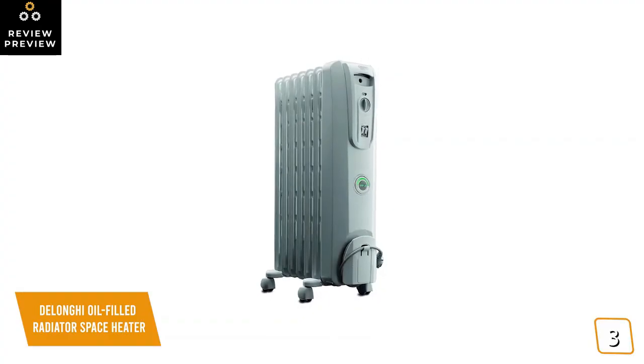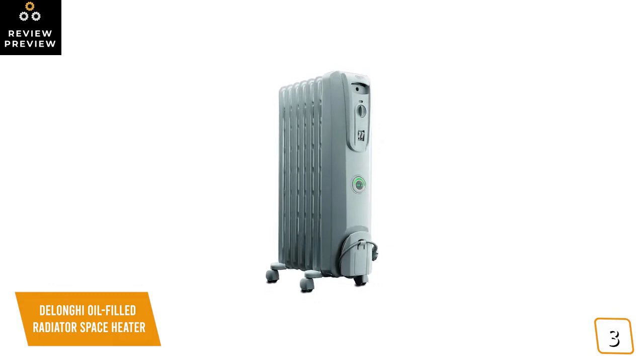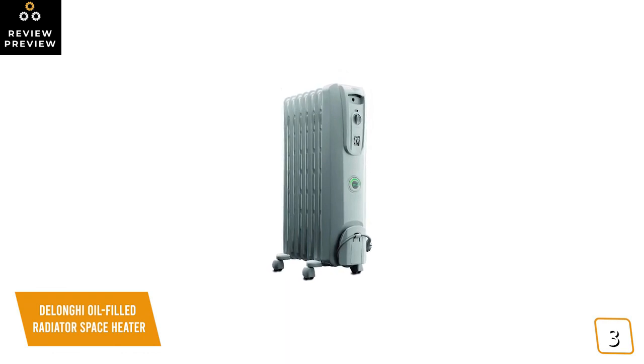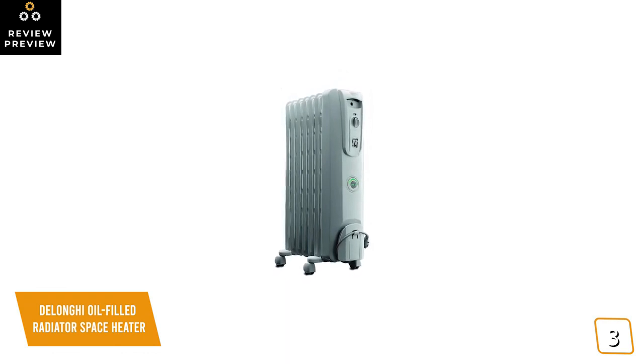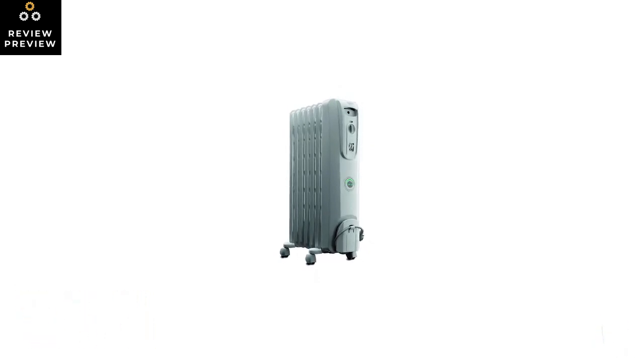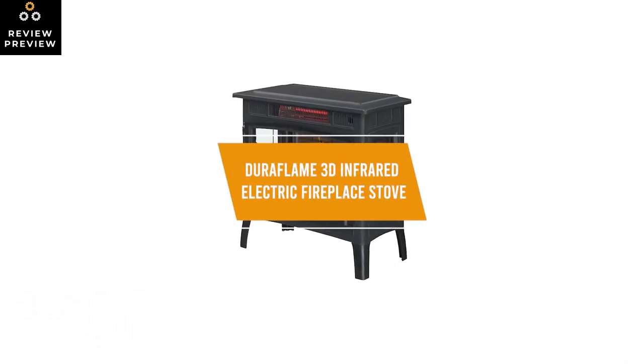If you're looking for a portable solution to keep your space warm, the DeLonghi oil-filled radiator produces radiant heat up to 1500 watts, has a built-in thermostat for precise control, and an energy-efficient comfort temp mode that maintains a comfortable and warm temperature, making it a great option.